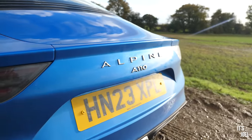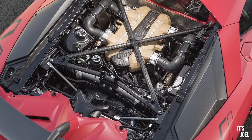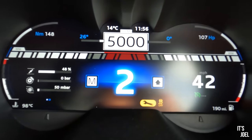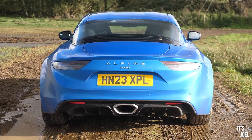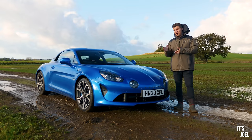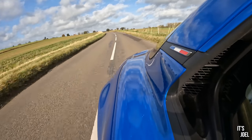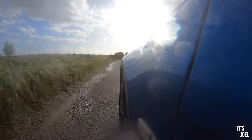The exhaust reminds me a little of the Lamborghini Aventador, though it sounds nothing like one. Where the Aventador has a 6.5-litre V12, we're working with a four-cylinder 1.8-litre turbocharged engine producing 258 horsepower. That might not seem like much, but this car comes in at just under 1,100 kilograms — and I can't think of many new cars that get anywhere near that.